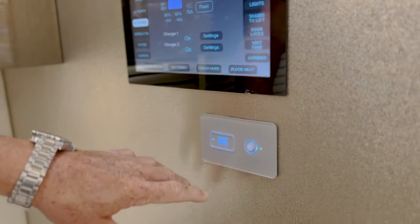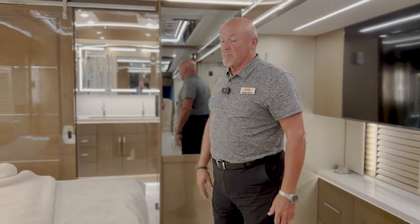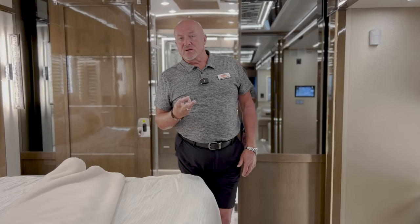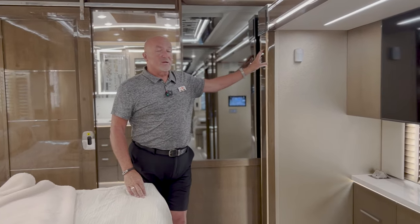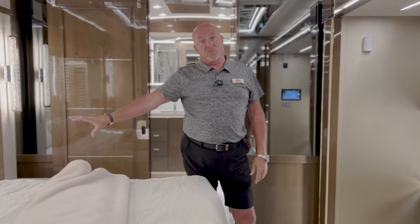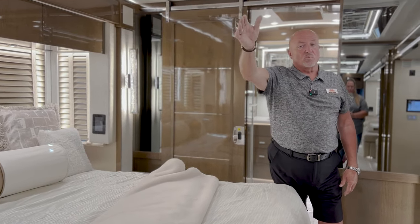There's a motion sensor light in the coach — you can set it so that if there's movement, your courtesy lights turn on as you're walking through, making it less of a trip hazard at night. This is a three-slide coach: you have the full wall slide on this side going from here all the way back to just behind the driver's seat, and two slides on the passenger side — the bed is one slide, and the kitchen and love seat are another.